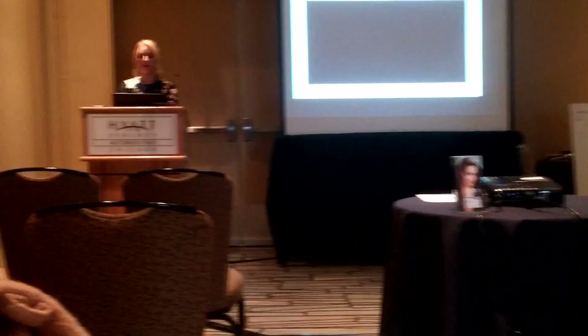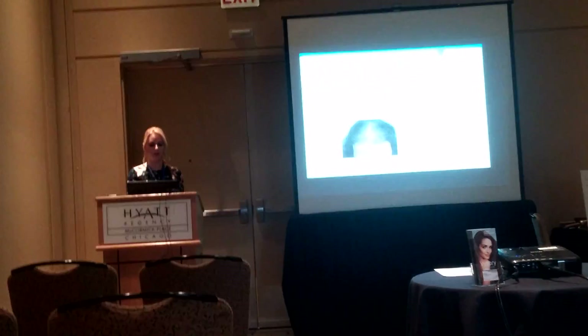All right, so now we're going to talk about different types of hair loss.